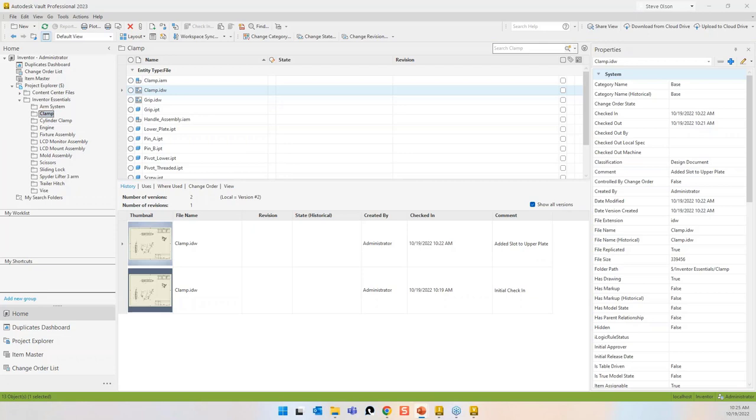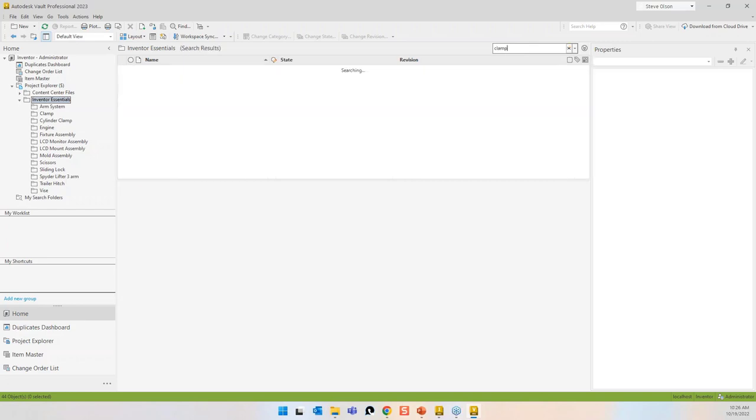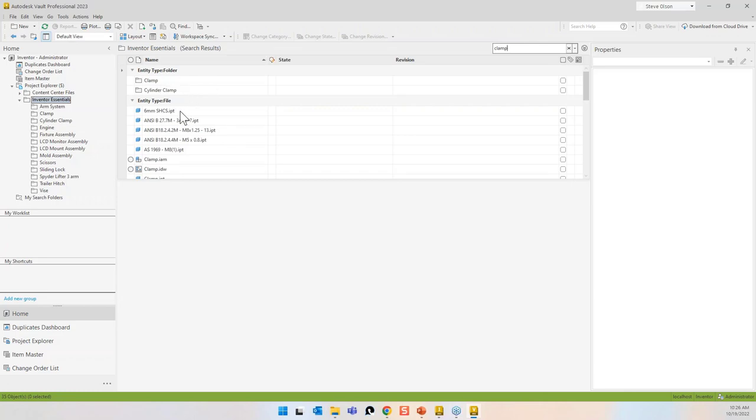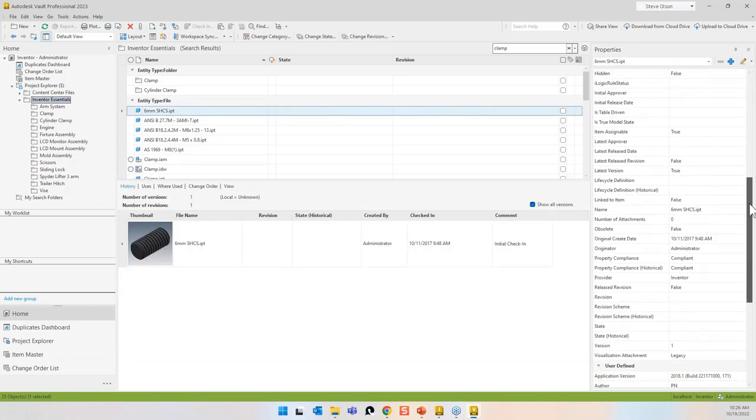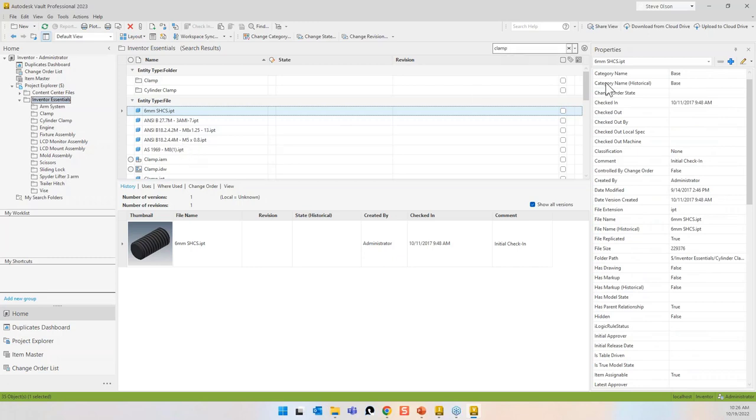The next thing I want to show you is the searching capabilities and reuse. Switching back to my top-level folder in Vault, this search bar is a fairly robust basic search. All properties have a definition including whether they're included in basic search. If I type in 'clamp,' I get folders and different files — some because something in their description or another element has the word 'clamp.'